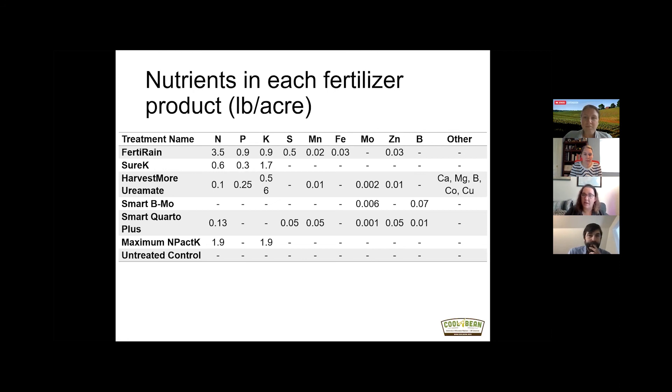A lot of the products in this trial had both a macronutrient and a micronutrient component, but some had just micros and some had just macros. Overall, the application rate for the nutrients was quite low. One product applied three and a half pounds per acre of nitrogen, but most nutrients were applied at under a pound per acre — pretty typical of foliar nutrient products.